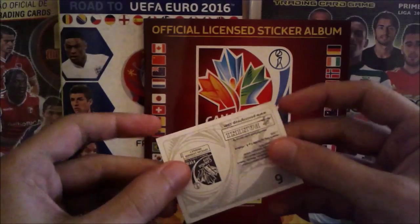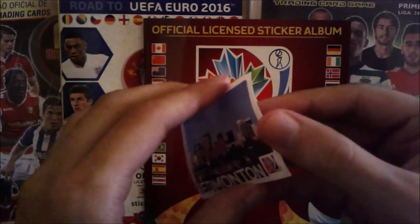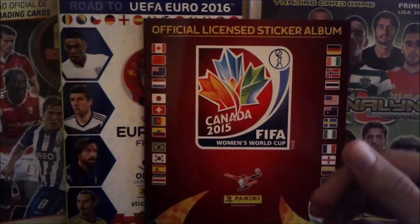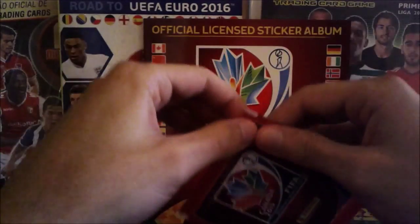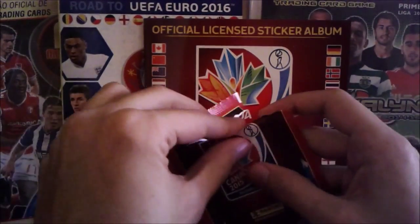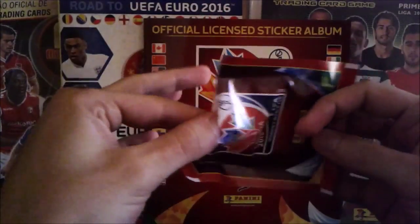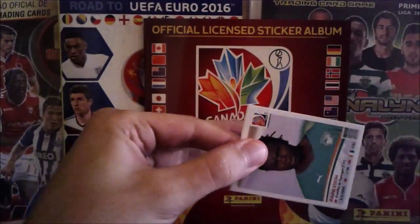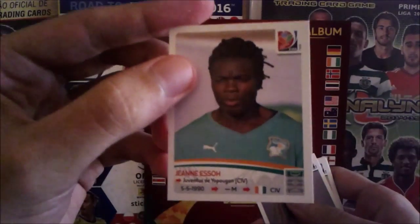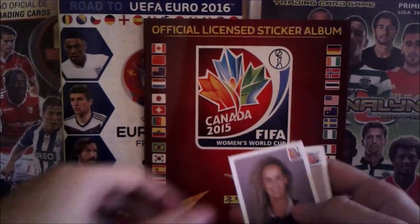I'm really disappointed with the quality of these stickers — really, really disappointed. So thin, so thin. This is even worse than World Cup 2014. Come on, Panini, you can do better than this. Don't try to save money when you have so many collectors doing your collections — make them happy! Moving on: Ange N'Guessan from Ivory Coast.